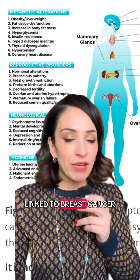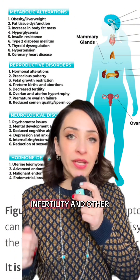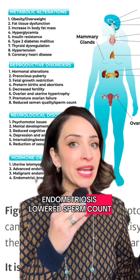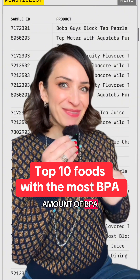BPA is linked to breast cancer, prostate cancer, testicular cancer, obesity, diabetes, infertility and other female reproductive issues like fibroids and endometriosis, as well as sperm count and testosterone issues. I'm going to go through the top 10 things that had the highest amount of BPA that they tested.